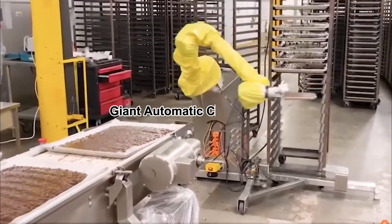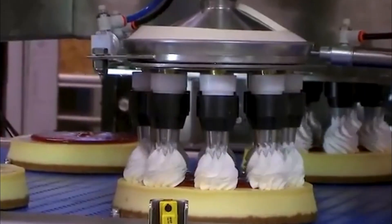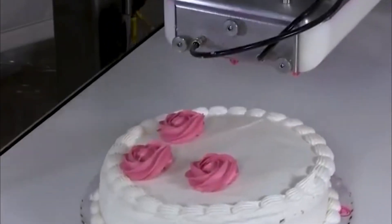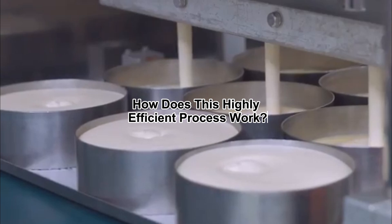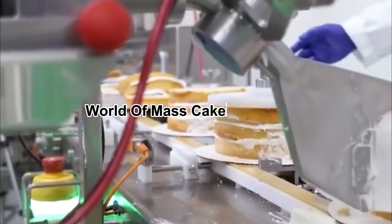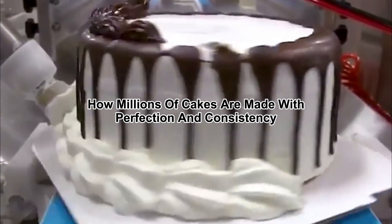Inside a giant automatic cake factory, everything runs like clockwork. Machines mix, bake, decorate, and package cakes at speeds that would be impossible for human bakers to match. Let's take a closer look inside the world of mass cake production and explore how millions of cakes are made with perfection and consistency.